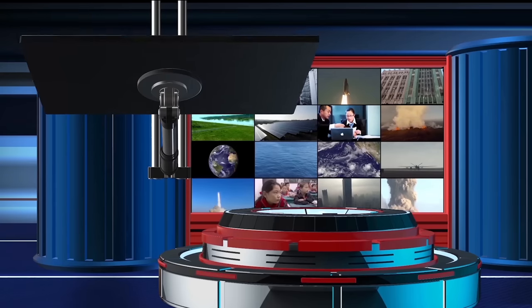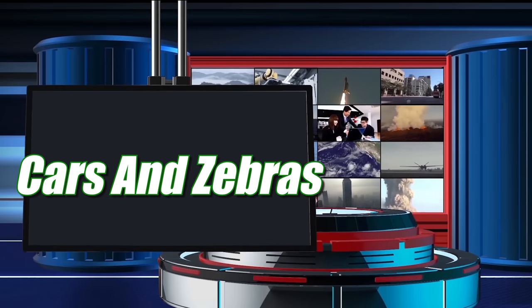Hey everyone! Welcome back to Cars and Zebras TV! We got a hot race coming, but first let's take a call from one of our viewers!